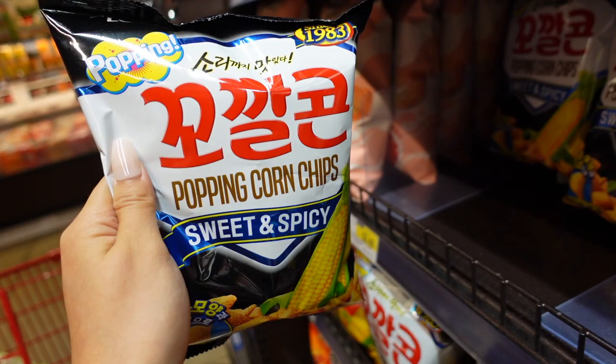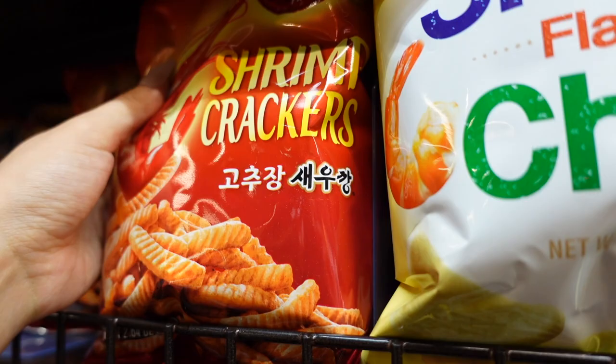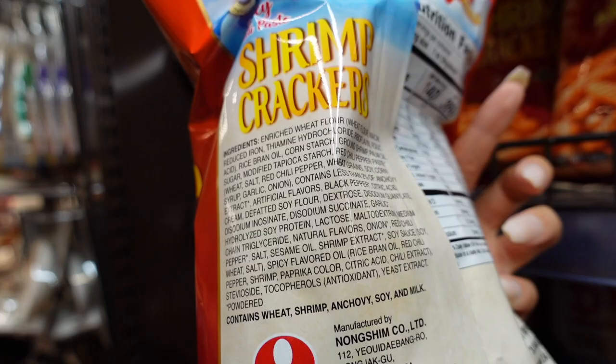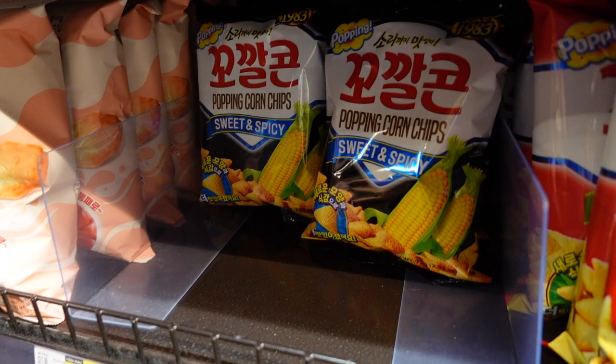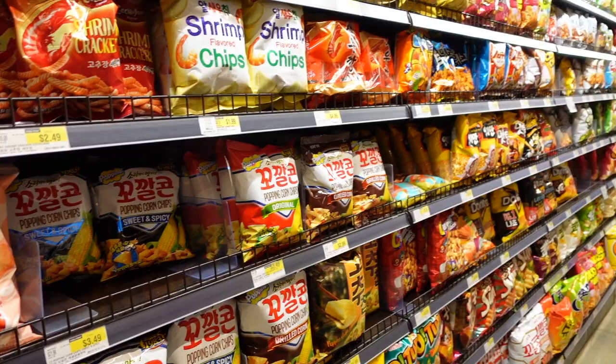I'm actually just going to buy one to satisfy myself — everything in moderation. Those shrimp crackers — I love those a lot, and they also have less fat. But again the ingredients are not good, so we're gonna skip those. Today I'll just buy one of this for the sake of indulging.